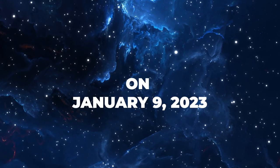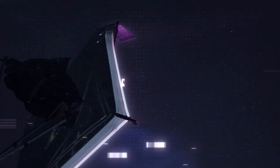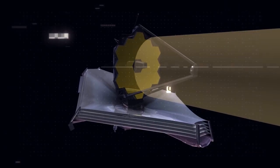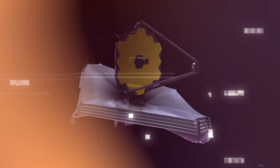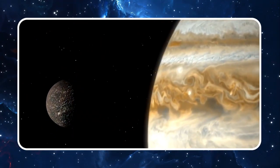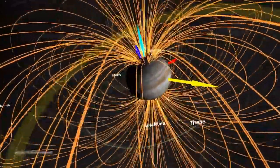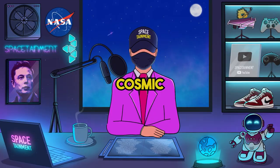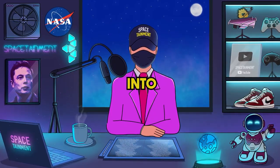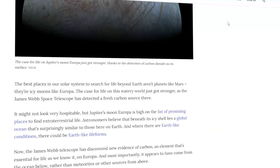On January 9th, 2023, as Europa snuggled closest to Earth, the James Webb Space Telescope set its sights on the enigmatic moon. With its massive 6.5-meter primary mirror, JWST observed Europa intently for a staggering 10 hours, taking in data via both its NIRCam and NIRSpec instruments. Peering into the spectrum ranging from visible to near-infrared light, covering an intriguing 12% of Europa's total expanse, a groundbreaking revelation emerged: the presence of carbon dioxide on a specific region of Europa's icy surface.